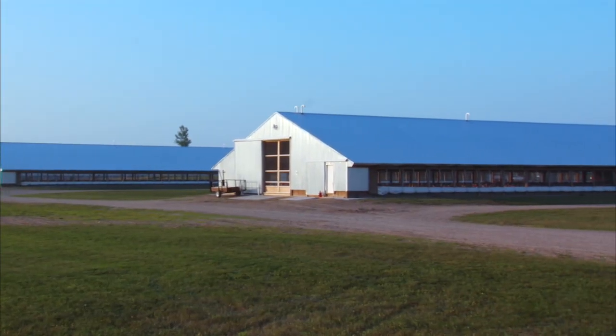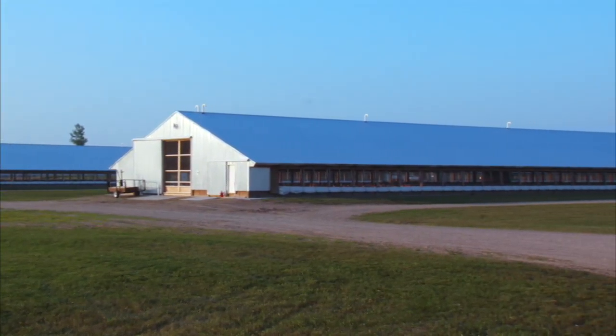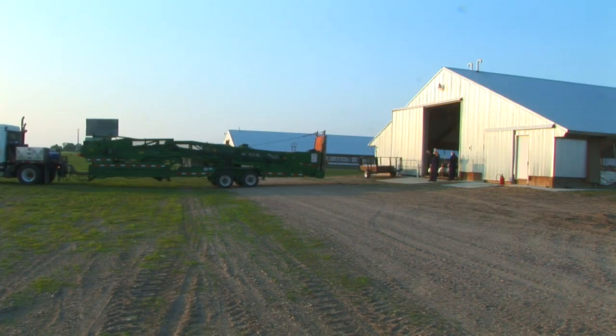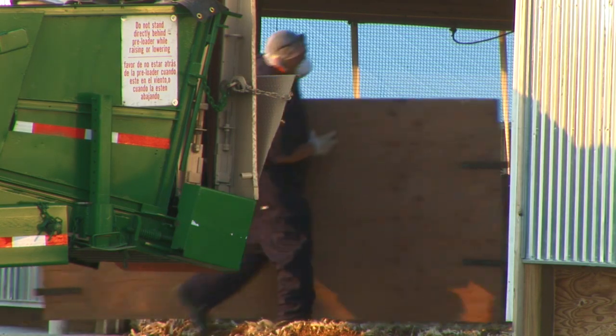These are typical large sheds where turkeys are raised for up to 19 to 21 weeks. Today we're going to be loading out from one of these barns.